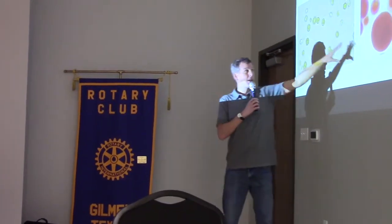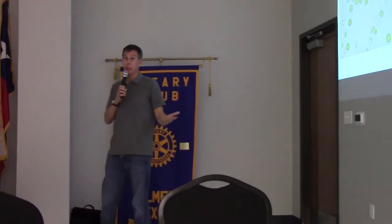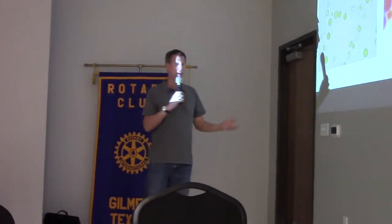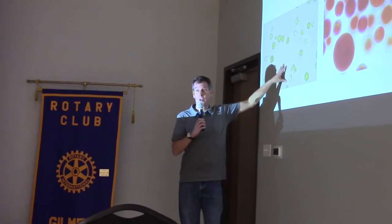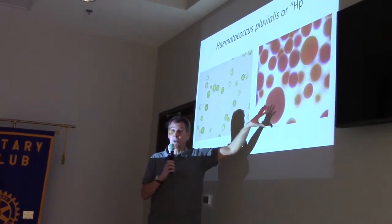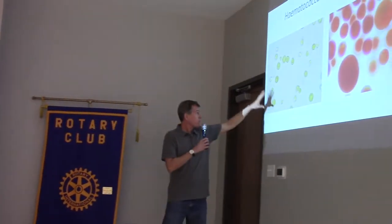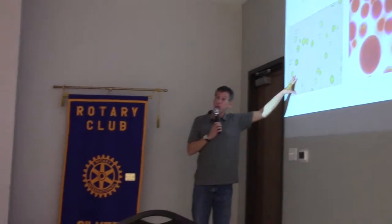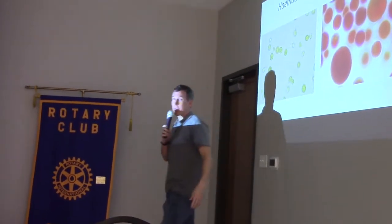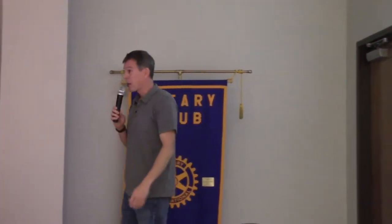If you take away the nutrients, stop controlling the temperature, and expose it to high levels of light — especially UVB radiation — it will become stressed. As a defense mechanism, the algae goes from these smaller swimming cells to large cysts. It makes a thick wall around itself and starts producing astaxanthin to protect itself. So through most of our process we keep the algae happy so it will grow, and then at the final stage we stress it out to produce the astaxanthin we harvest.